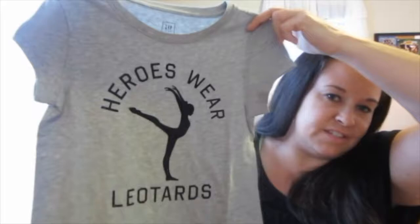I saw this and I had to get it — it's a size six-seven so it may not fit her till spring, but I had to get it. It says 'Heroes Wear Leotards' and it's got a gymnast or dancer on it. So cute, I love this.